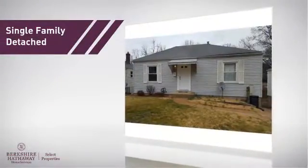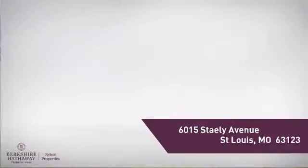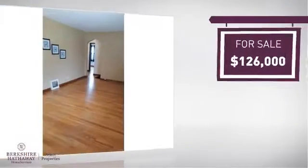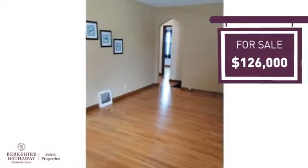This home is a great choice for those looking for comfort, convenience, and the privacy of their own home. Located in this area, it's currently listed at just under $130,000 and offers an excellent value for the area.